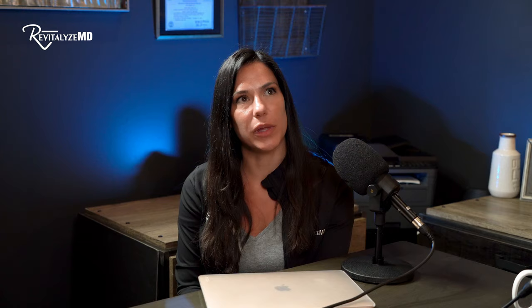Threads are another great option. A PDO thread lift gives an immediate lifting effect for the face, neck tightening, and jawline definition — which becomes less defined with aging. Threads also stimulate collagen and elastin over time, and there are great studies to support that. For significant excess skin, surgery may be required — a facelift, neck lift, or fat transfer — when threads alone won't be enough.